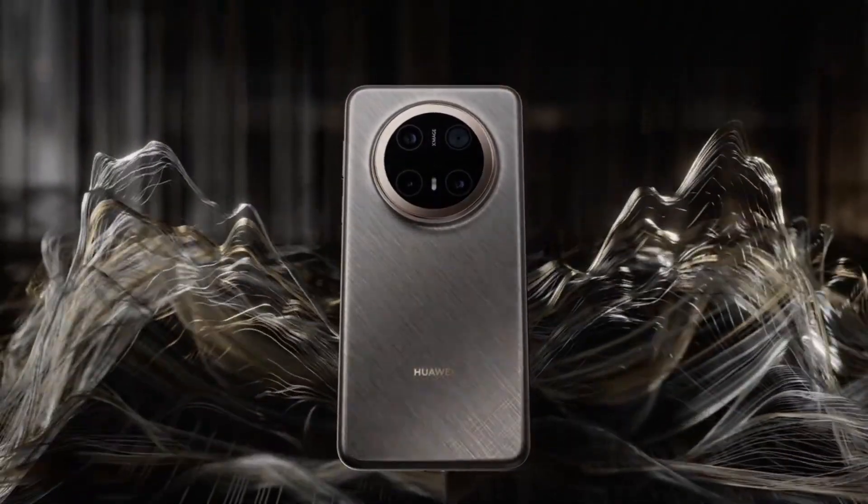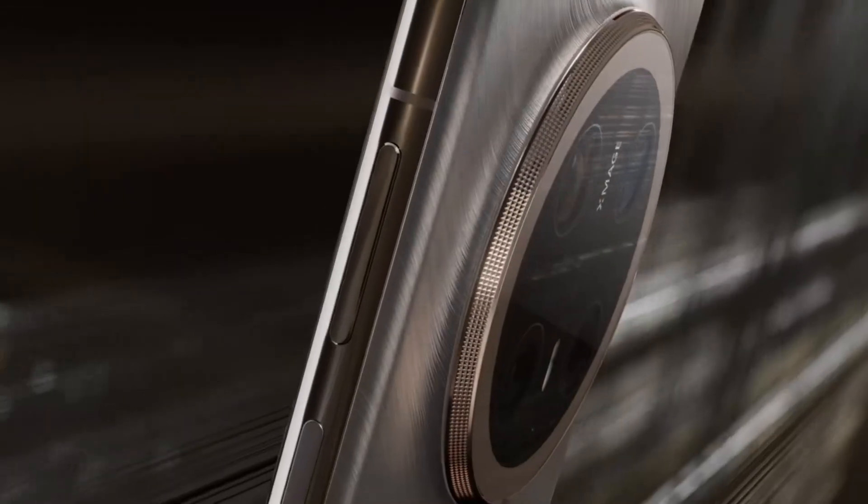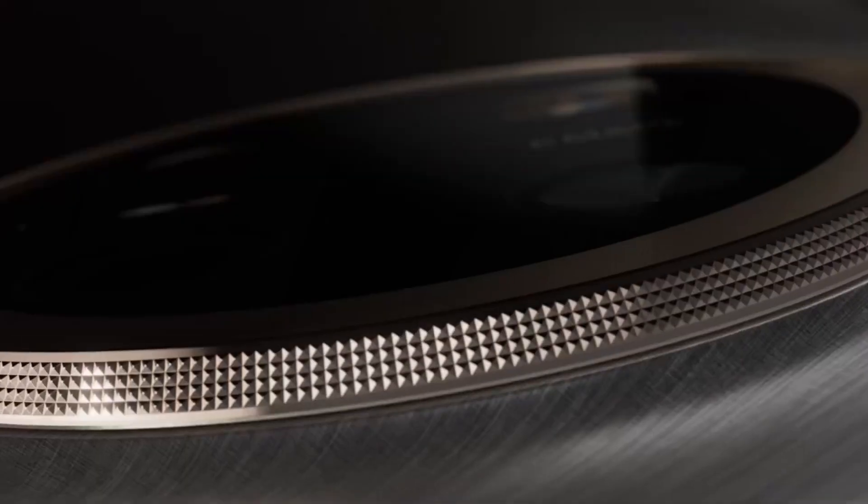A fresh leak from Tipster Digital Chat Station has revealed early details of what seems to be Huawei's upcoming Mate 80 Pro Plus, and it's shaping up to be a serious flagship upgrade.